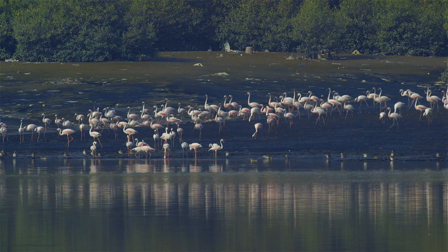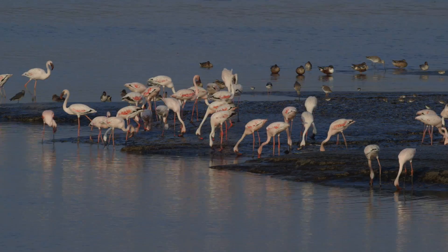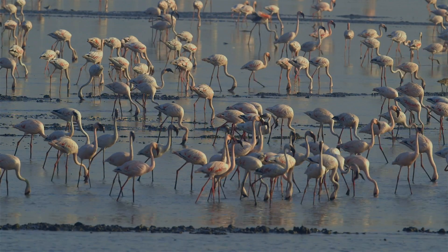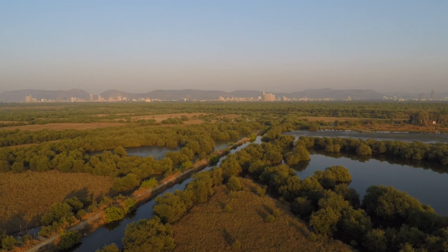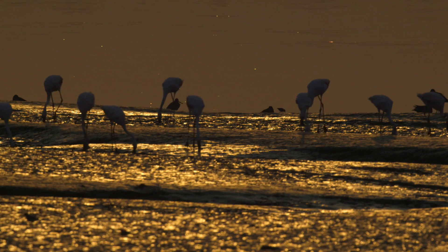Urgent steps are needed to preserve the mangrove ecosystem of Thana Creek. The Maharashtra Forest Department has shown its resolve to protect it by declaring the northern part of Thana Creek as a wildlife sanctuary. The biodiversity of the creek ecosystem is a blessing of nature, and these jewels of Thana Creek need to be preserved for posterity.